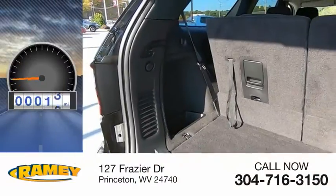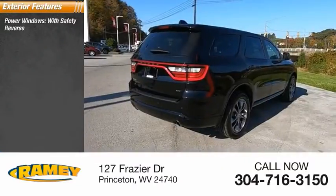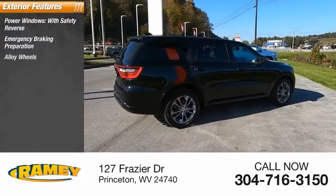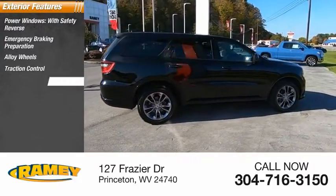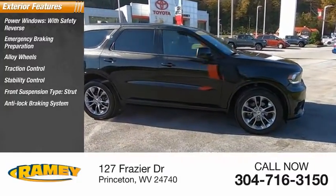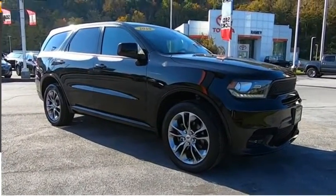This vehicle has less than 15,000 miles. Here are some of this vehicle's great options: power windows with safety reverse, emergency braking preparation, alloy wheels, traction control, stability control, front suspension type strut, anti-lock braking system, driver's side remote mirror, outside temperature gauge, power brakes.